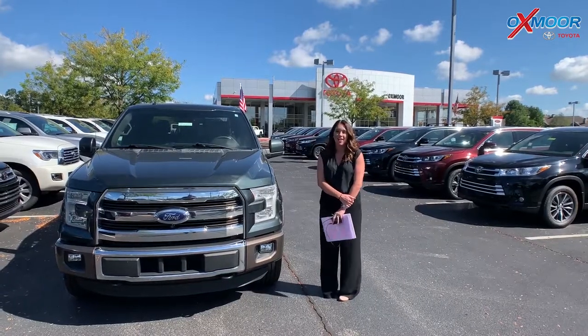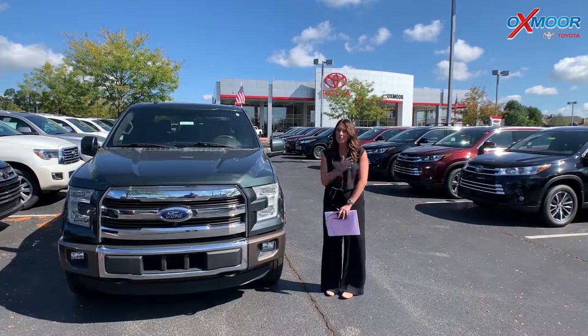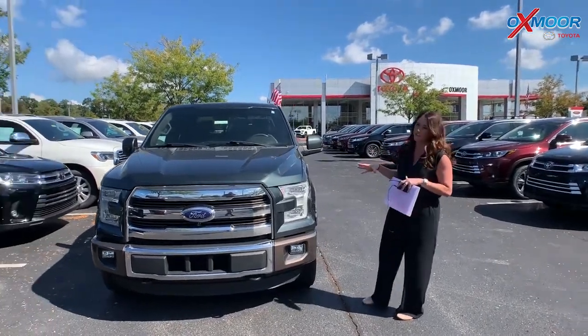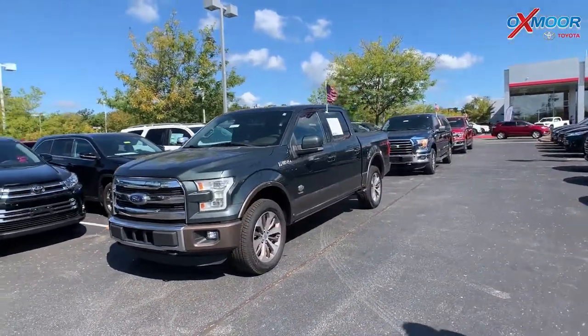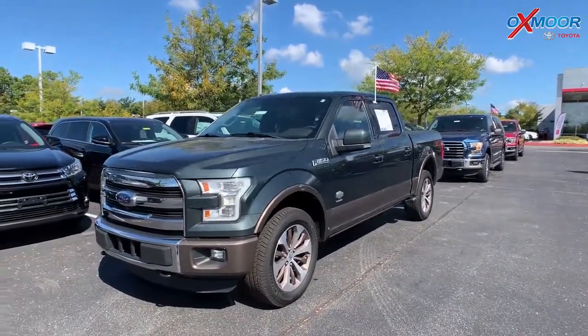Hey guys, it's Gabrielle with Oxmer Auto Group. Now today I'm actually over here at Oxmer Toyota, but you probably wouldn't believe that because I've got three Ford F-150s right here. So you guys, all three of these have a clean Carfax, had one previous owner, and we just took these three in on trade. So let's go over some details on this first one.